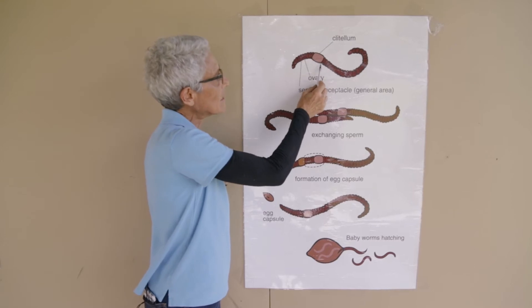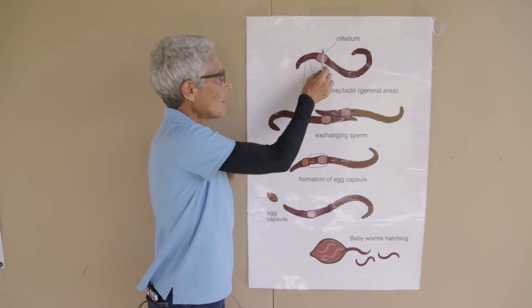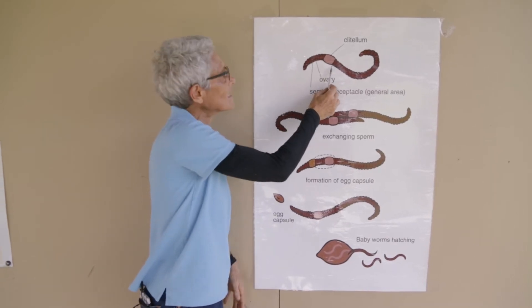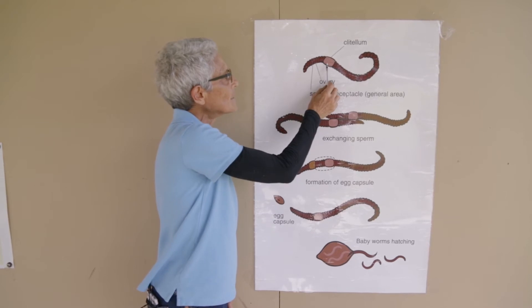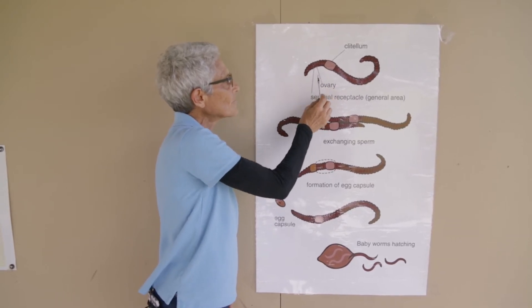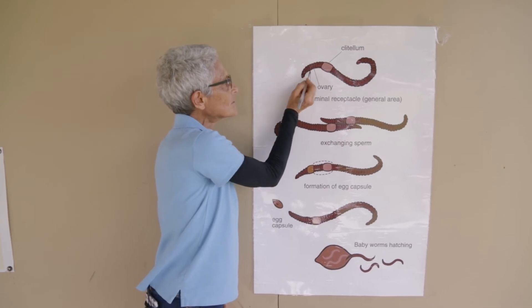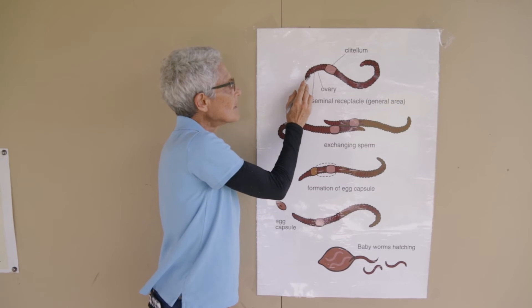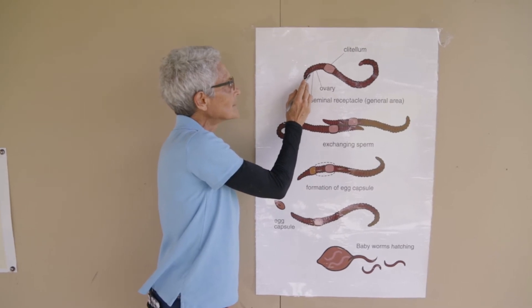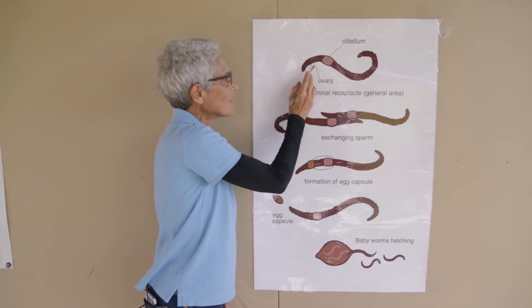We looked at the clitellum last week when we studied worm anatomy, and you saw that it looked very different on Icenia than it did on Perionics, but there it is. And somewhere in between here and there, you're going to find the ovary producing eggs and something called the seminal receptacle, which is just a little sac underneath the skin where the sperm being created will go and sit in a little group. So there's a bunch of sperm in here and a bunch of eggs right there.